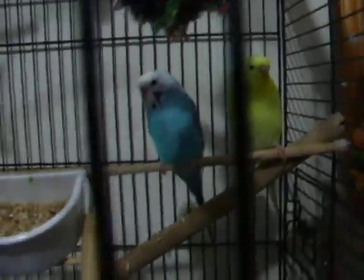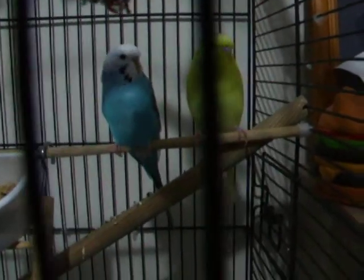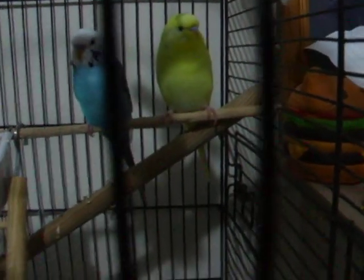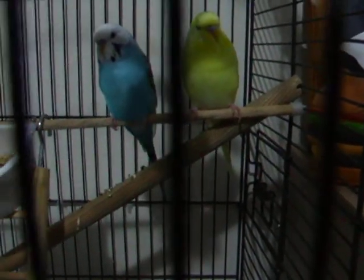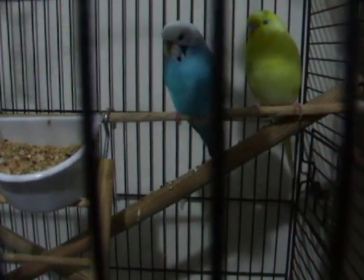Now, how friendly they are: Bluey hates me, and Popcorn bites me a lot when I'm holding it. Bluey doesn't bite me as much though.